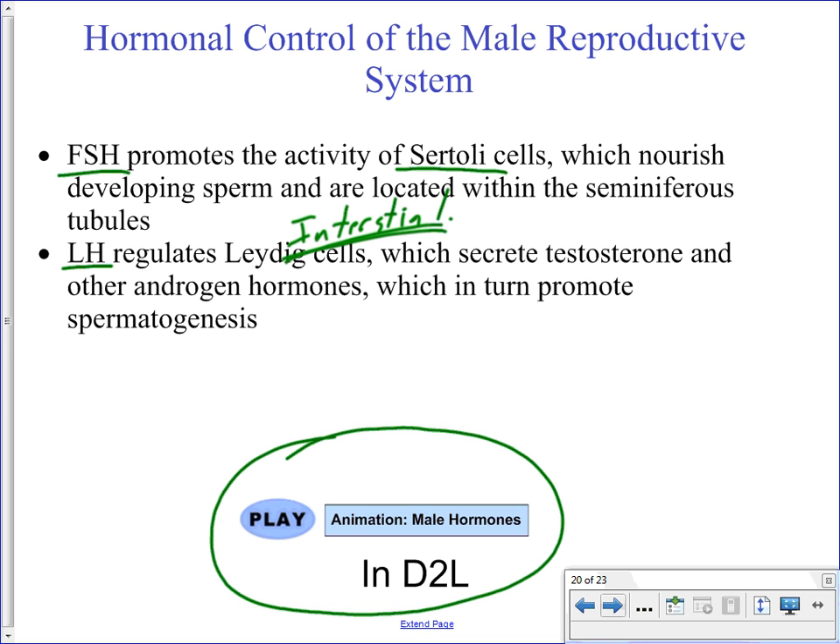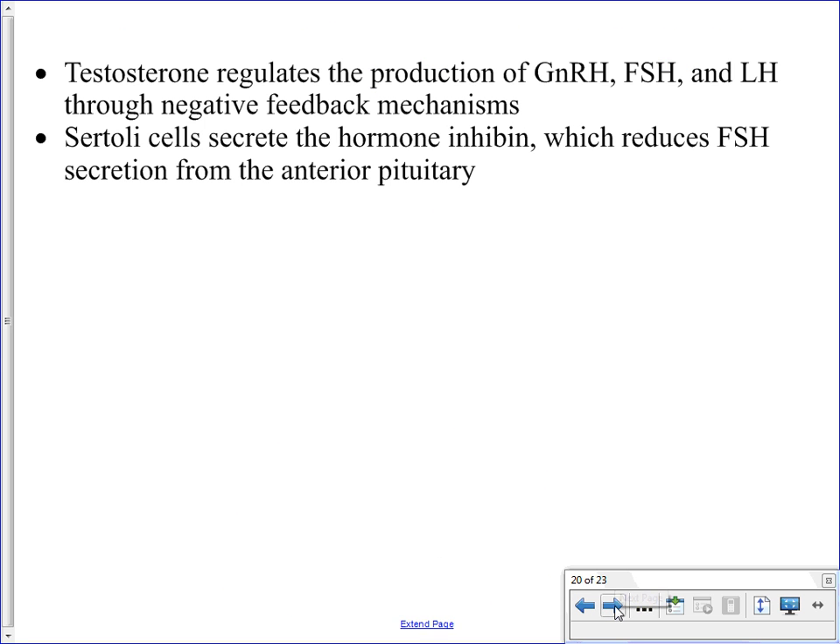Important to realize: FSH is for Sertoli cells, and luteinizing hormone is for the interstitial cells. Both are needed to promote spermatogenesis. There is also an animation on male hormone regulation available in D2L, which takes you through the hypothalamus, anterior pituitary, testes, production of testosterone, and the negative feedback upon the anterior pituitary and hypothalamus. Once there is a sufficient amount of testosterone circulating, receptors on the hypothalamus and anterior pituitary allow testosterone to attach, decreasing the production of the releasing hormone and the two gonadotropic hormones. A second hormone — inhibin — is produced by the Sertoli cells and has a similar effect of turning off gonadotropic hormone production from the anterior pituitary.